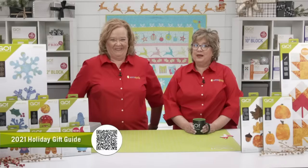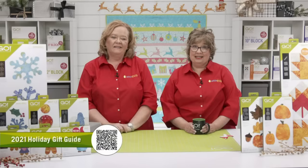Quilters, if you need a guide to help you decide on what holiday gifts to order, we have you covered. Visit AccuQuilt.com/2021-gift-guide for the ultimate quilter's guide to help with your holiday gift purchases.